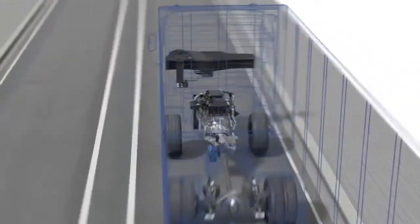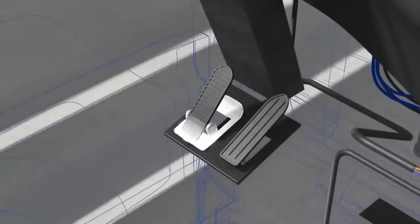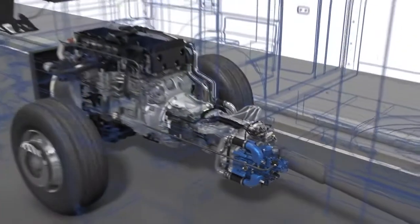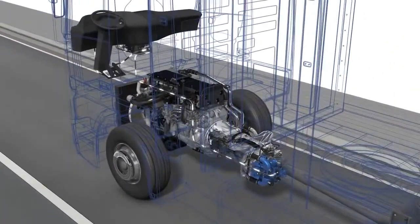The retarder is activated either via the multifunction lever at the steering wheel or the braking pedal of the vehicle. The retarder control module, RCM — the electronic control unit of the retarder — communicates with the braking management via the CAN bus interface.